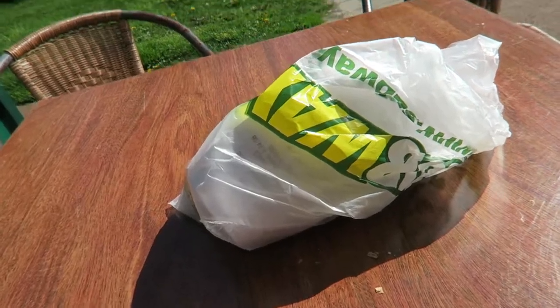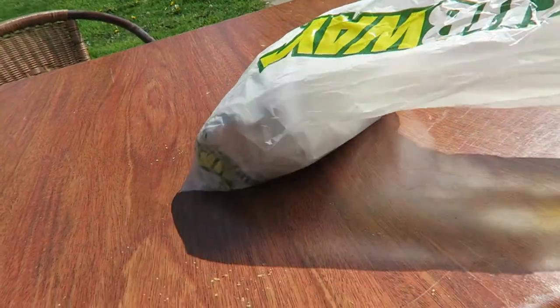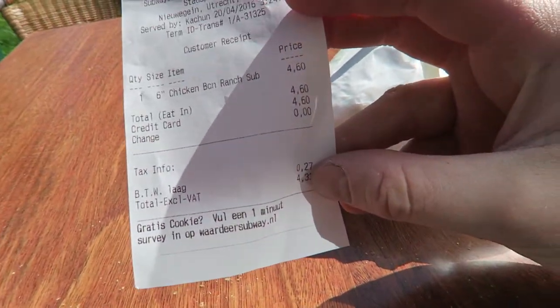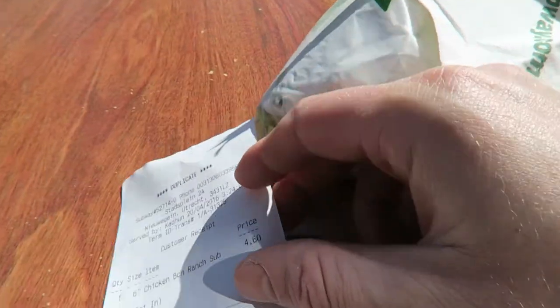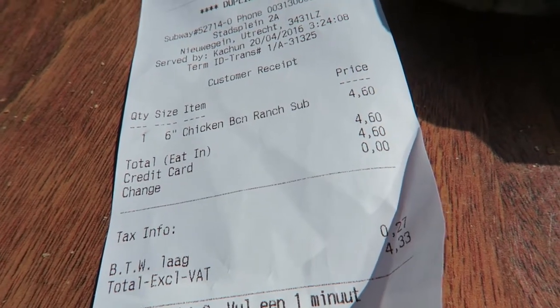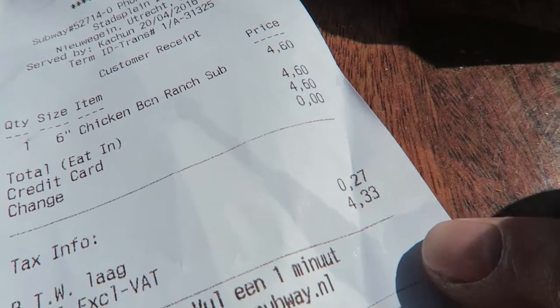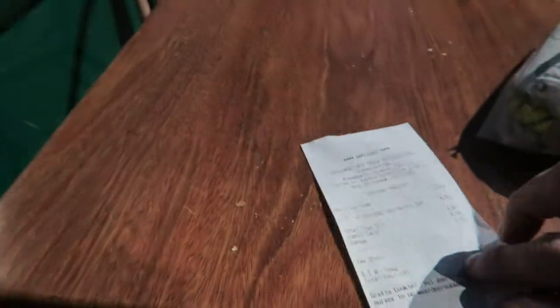One takeaway chicken bacon ranch melt from Subway, and the price was — you can see it there — just for the six inch chicken bacon melt, it was $4.60 including tax. The tax was $0.27.